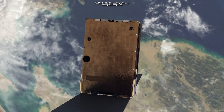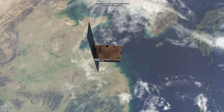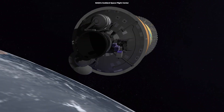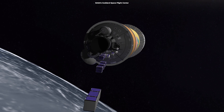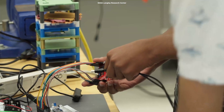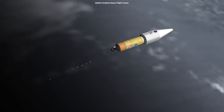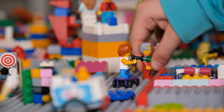CubeSats were the real game-changers in the industry of tiny satellites. They were developed in the early 2000s by professors at Stanford University and California Polytechnic State University. These tiny satellites were a breakthrough because they offered a standardized small format that made launching and building satellites way easier and more accessible. They're like little building blocks in space — you can stack these units together for different missions, kind of like playing with space Legos.